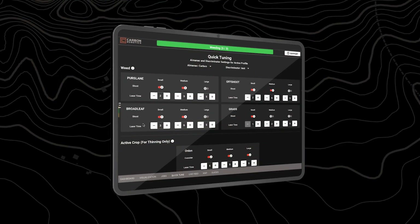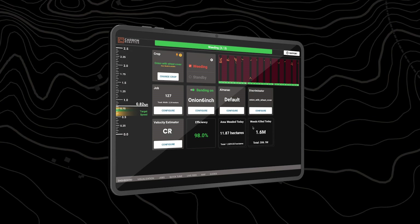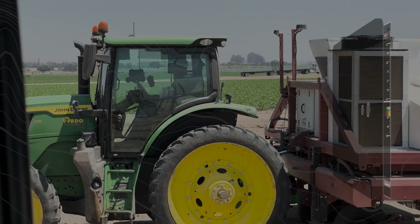From this easy-to-use interface, you can monitor and control everything — adjust your weeding targets, check the speedometer for real-time feedback, and manage laser operations to ensure optimal performance.